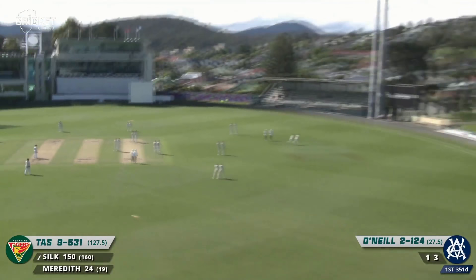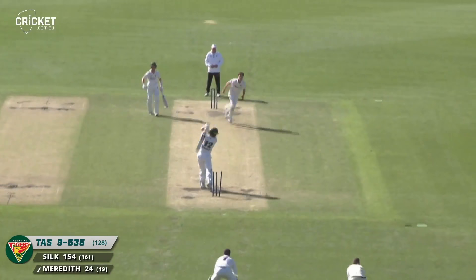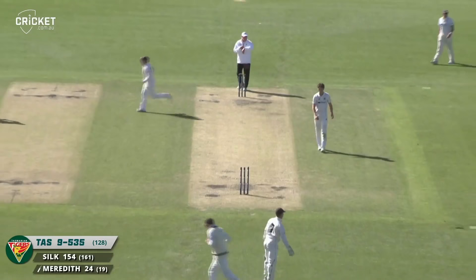Perry comes in and he's bowled him. We need to watch the Saunders and Faulkner partnership. Perry has gone — rather, Meredith has gone.